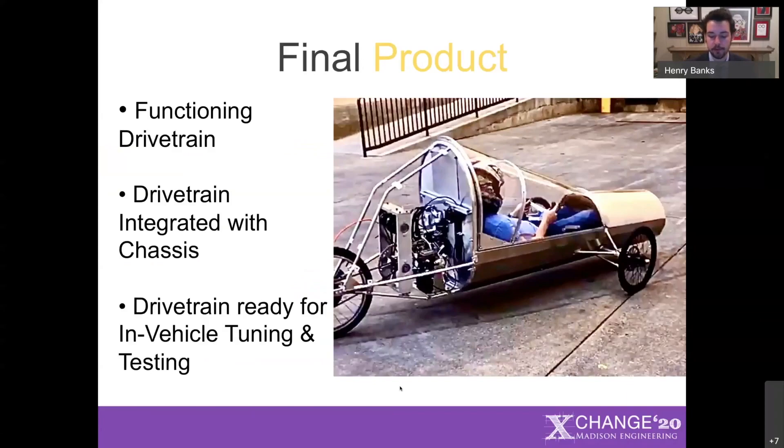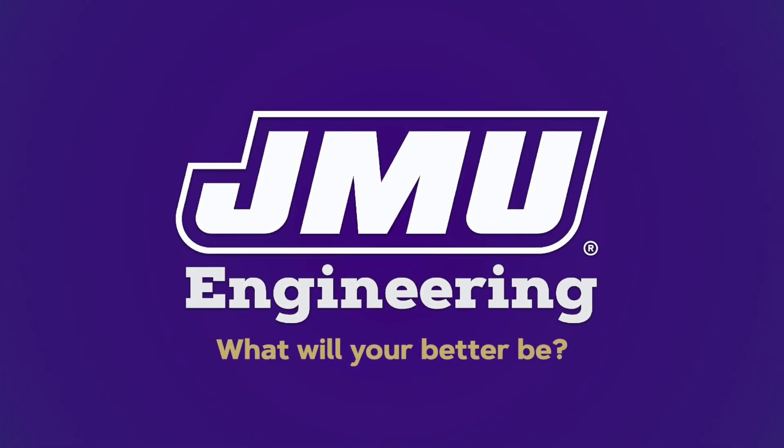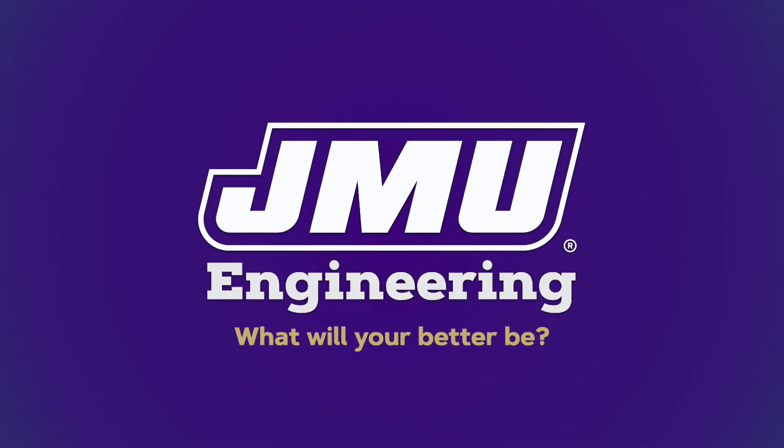At the end of this project, we produced a functioning drivetrain. We've integrated that drivetrain into the chassis and vehicle, and the vehicle is currently ready for in-vehicle tuning and testing. While this year's competition has been canceled, subsequent Shell teams are now in a very good spot to immediately hit the ground running and start fine-tuning the vehicle and get really involved in testing. So while we won't be going to Sonoma this year, we look forward to and are excited to see our vehicle excel in subsequent years. Thank you for your time, and I'm happy to answer any questions.